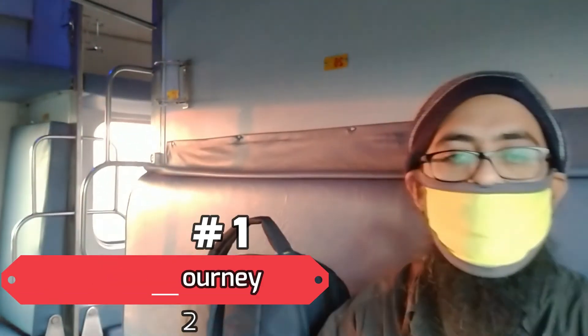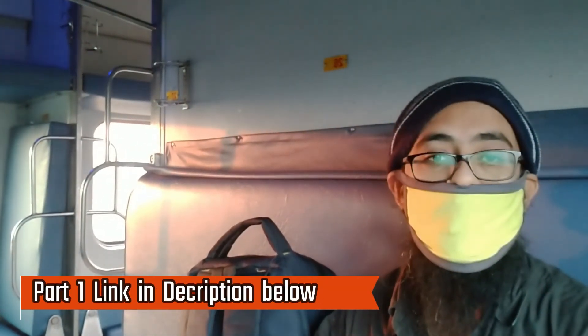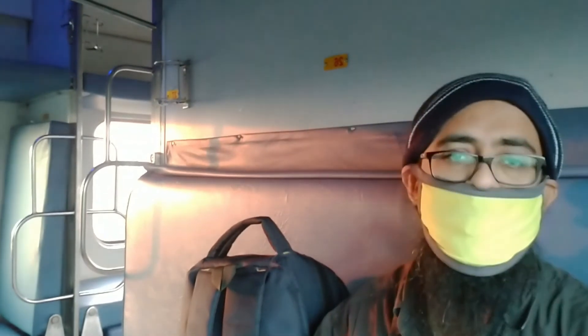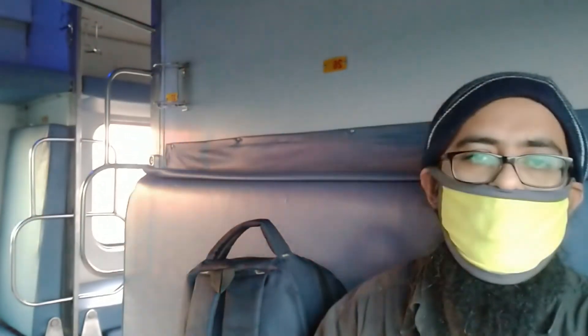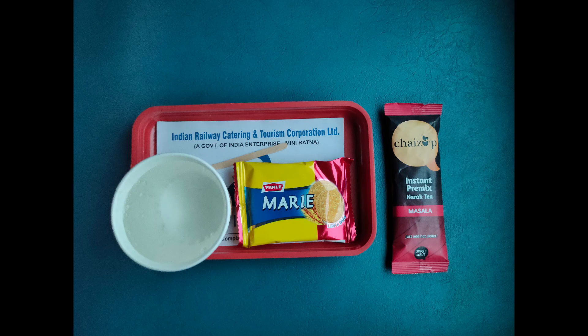Good morning and welcome to the second part of our journey. Thanks once again for watching the first part. Today we are going to experience the entire day two of Chennai Rajdhani Express. It started with the morning tea which I'll show you right now. We are heading towards Ballarsha because Nagpur, as you saw in the first part, is in the mornings — that's the morning tea they provided.